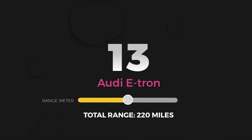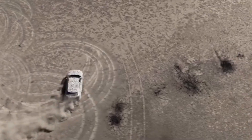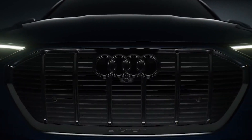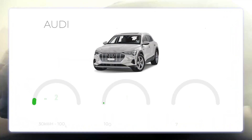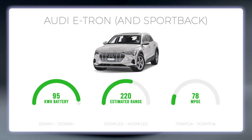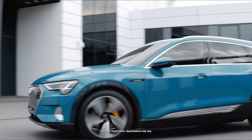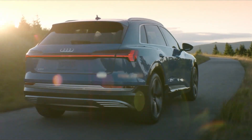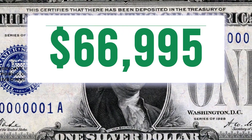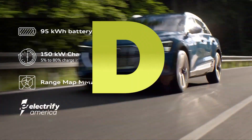Number 13: Audi e-tron and e-tron Sportback. The Audi e-tron is a five-passenger electric SUV with two electric motors that produce an estimated 355 horsepower and 414 pound-feet of torque, giving it a 0-60 time of 5.5 seconds. All-wheel drive comes standard, and a sport mode can briefly increase overall horsepower and torque. The 95.3 kWh battery pack is a decent size for 2021, but the below-average efficiency rating of 78 MPG-E leaves much to be desired — the EPA estimated range is 220 miles. The e-tron Sportback is similar in range and MPG-E. Both come in at a base price of $66,995, leaving a price per mile of $302, earning a grade of D for total range value.